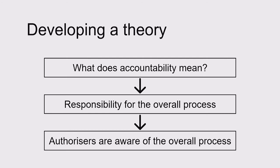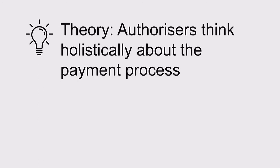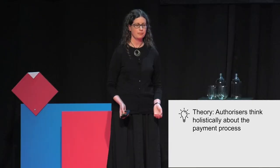In order to do that, authorisers need to be aware of the overall process and not just of individual payments. So one of our theories was: authorisers think holistically about the payment process. That theory isn't based on the customer's conscious thoughts — it's based on the mental model that's influencing their behavior. And here's where we started to see the power of the iterative feedback loop in our research.